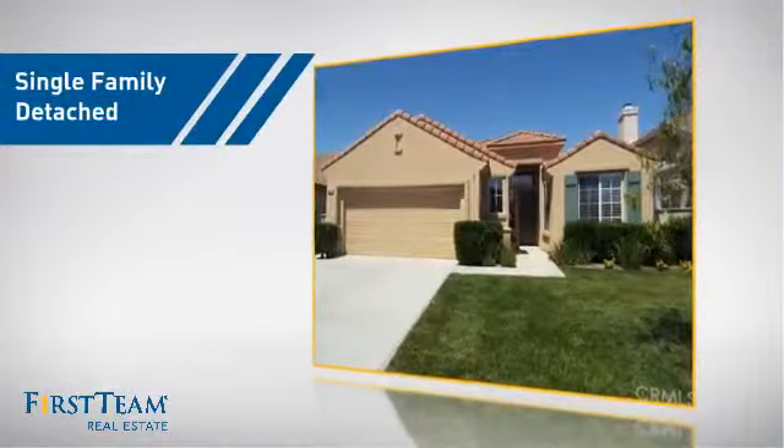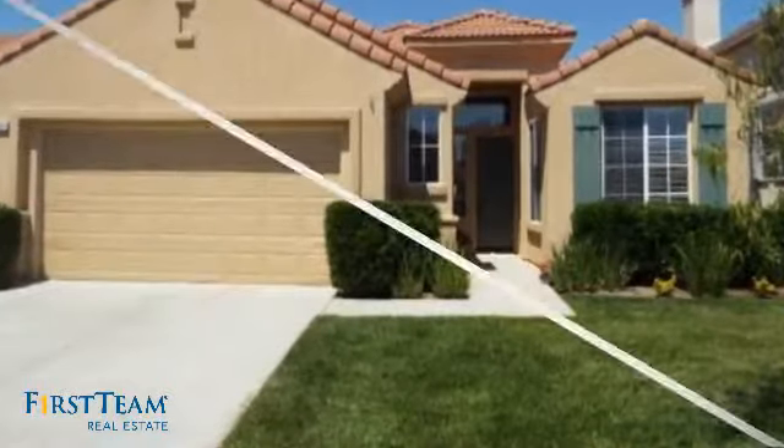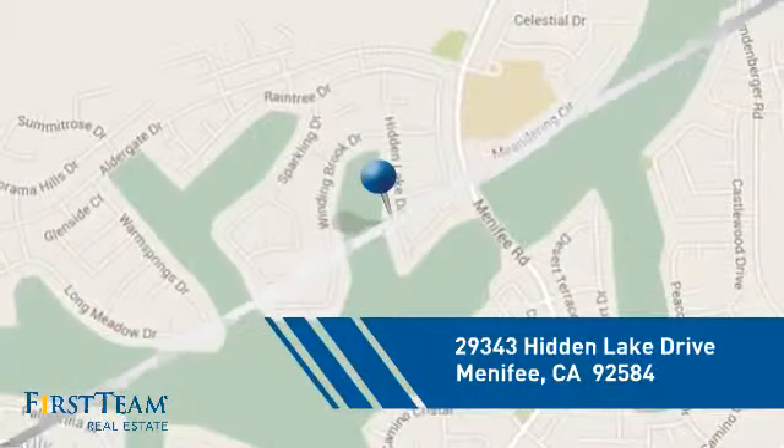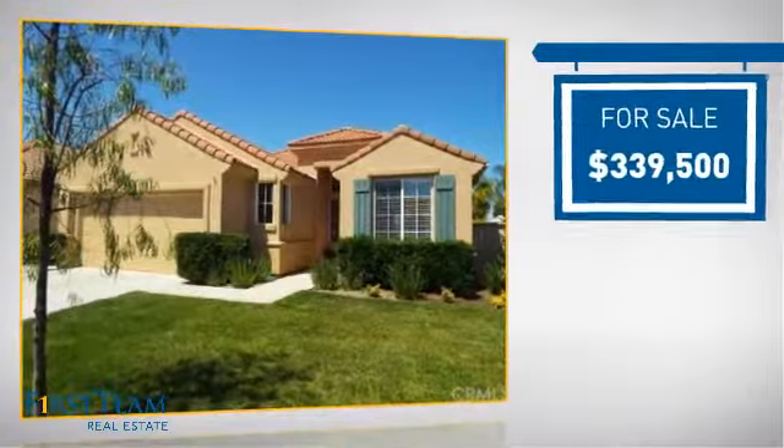This detached home is a great choice for families who want the privacy of their very own lot, and it's located in this area. Currently listed at just under $350,000.